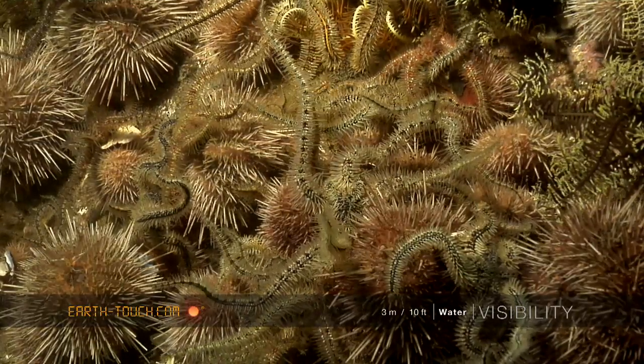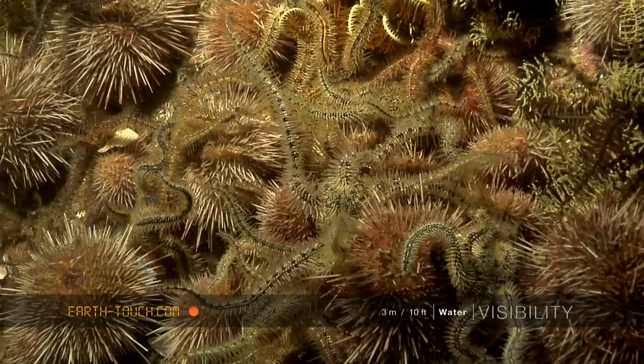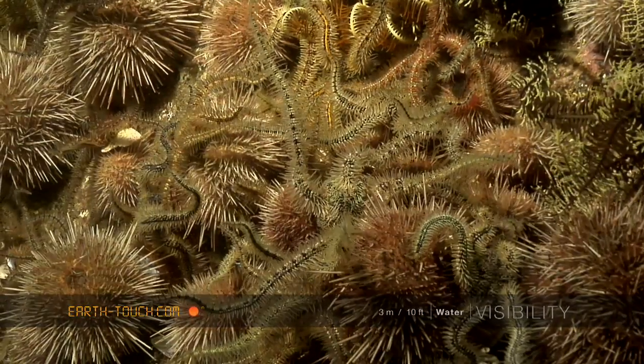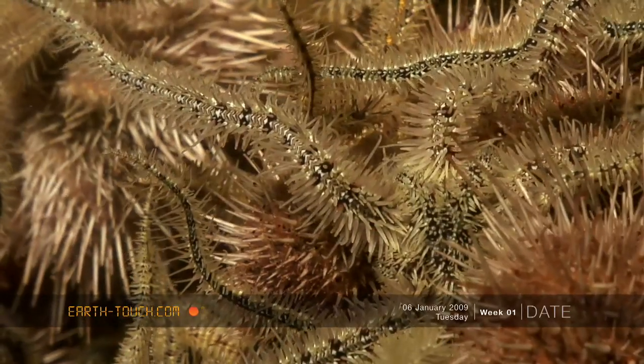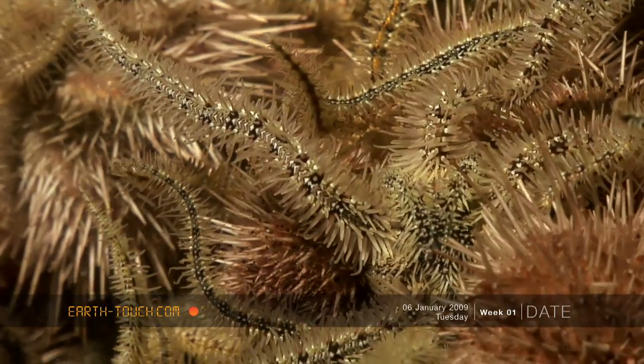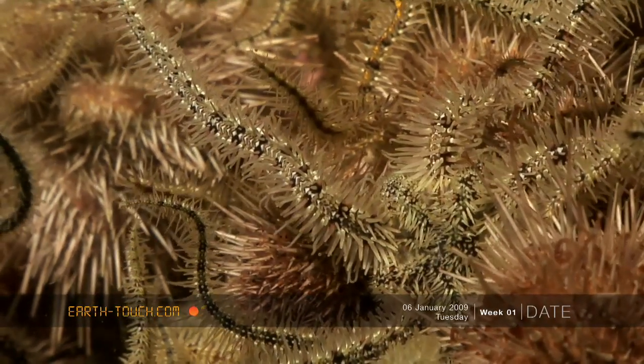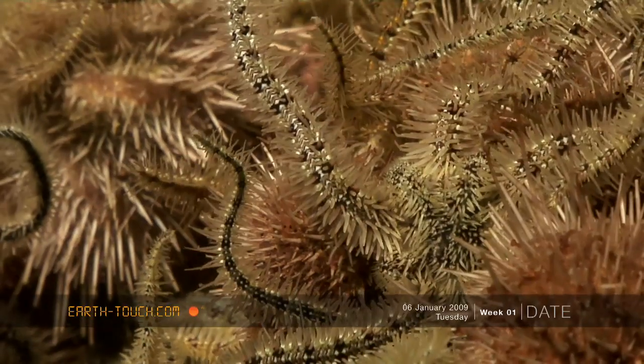They're very gregarious animals and they can congregate in big numbers on little rocky outcrops and ledges. As you can see, all intertwined in amongst them are needle urchins. Perhaps they use the urchin spines for some type of protection against predators.